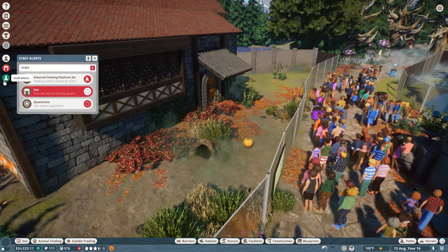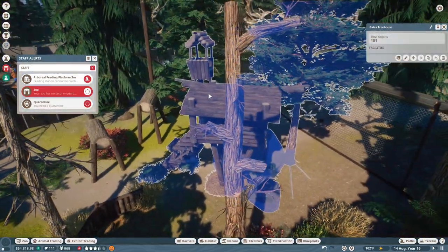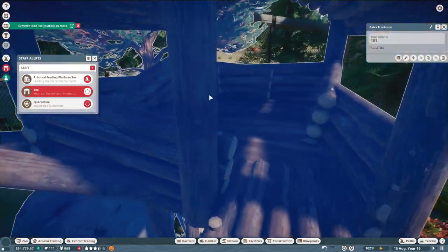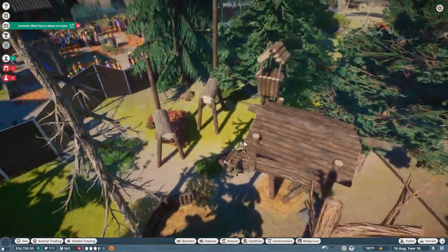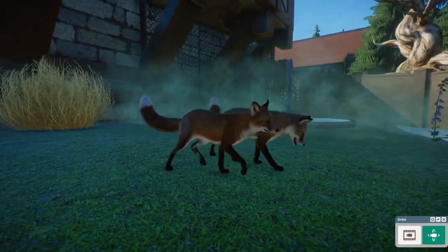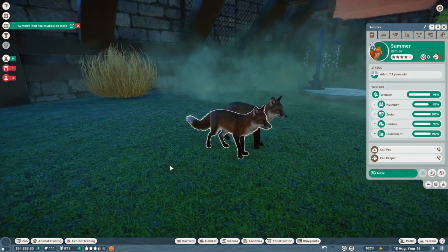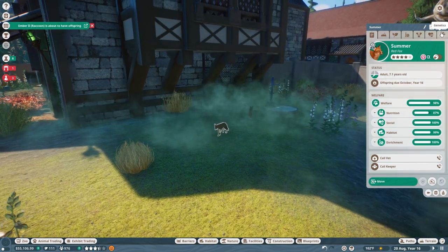We have high amounts of litter. The arboreal feeding platform can't be placed here - that's fine, we don't even need to worry about a feeding platform in here. I really want to see the raccoons climb on these things though. Oh yeah, Summer's about to mate - a new lineage of fox babies on the way! Huzzah.